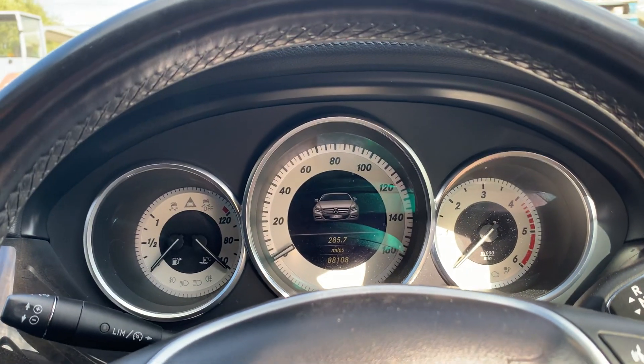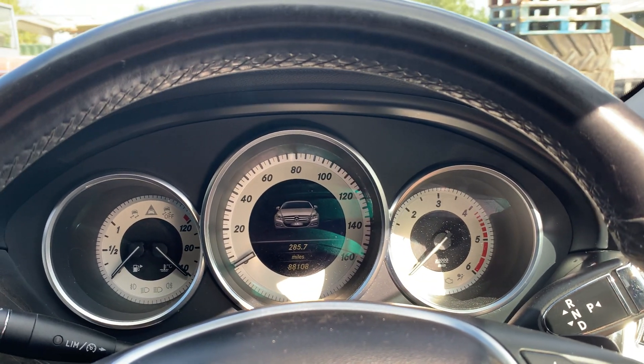It's done 88,108 miles, but it does need an MOT so the mileage will be a bit higher after that.